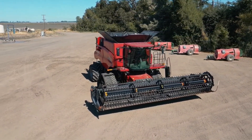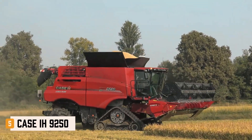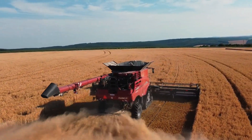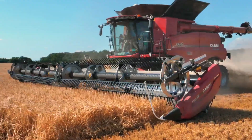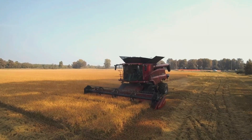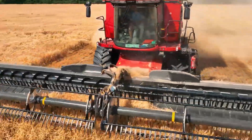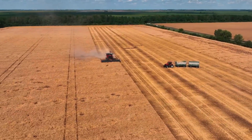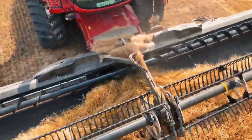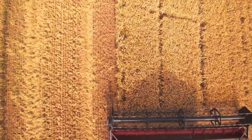At number 5, the Case IH 9250 from the USA is a pioneer with a single 76-centimeter rotor. Its 625-horsepower FPT 16-cylinder engine processes hundreds of acres per hour. The 14,500-liter grain tank ensures continuous operation. Built in Nebraska, the 9250 is an icon of modern agriculture.